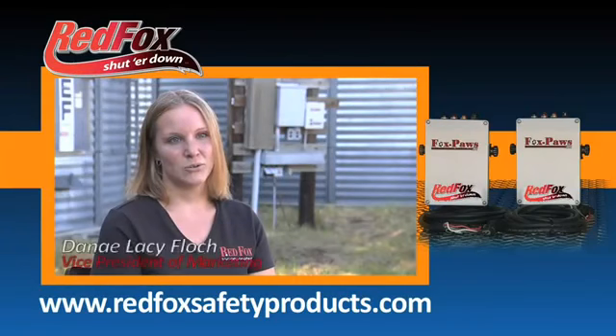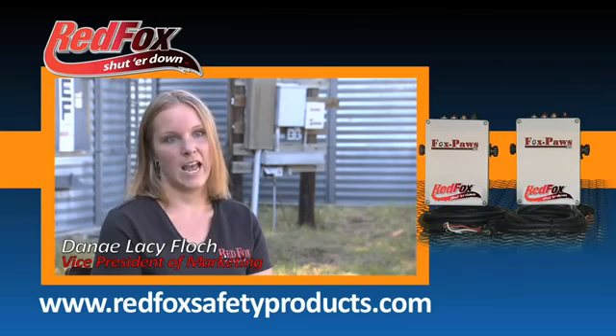My dad decided to design and build a wireless shutoff switch because the safety switch that we had on the mill was not close enough to him or my brothers to be able to shut it off in case of an accident.